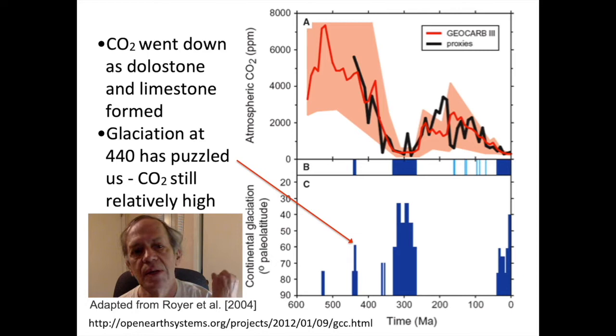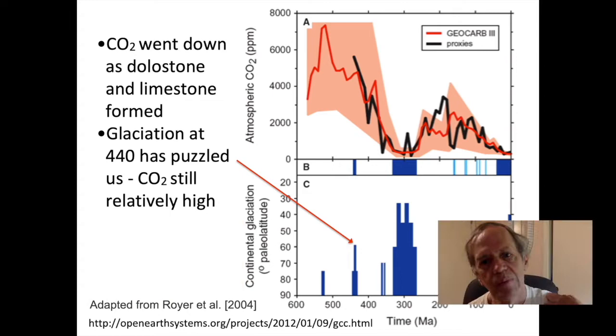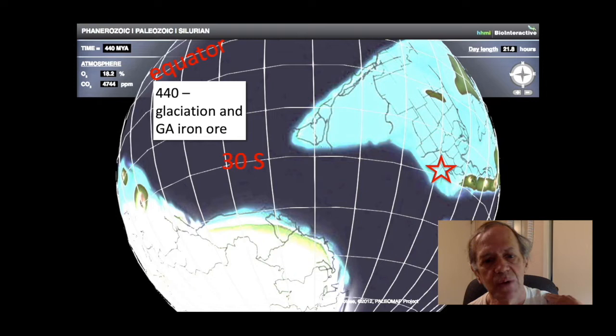It has been puzzling to notice that there was a glaciation when the planet had carbon dioxide levels somewhere in the 3,000 parts per million range — about eight times what it is now. This may have had something to do with the fact that most of the other continents were still clustered around the South Pole. There were some mountain-building episodes that put those southern continents at high elevation, which could cause ice to start forming there in a self-reinforcing effect.